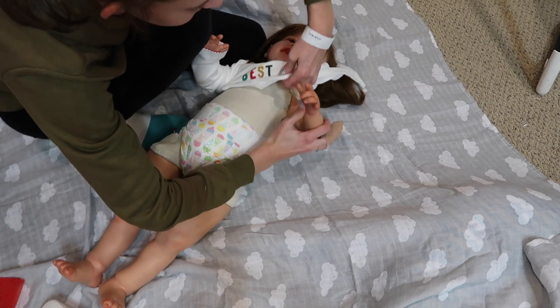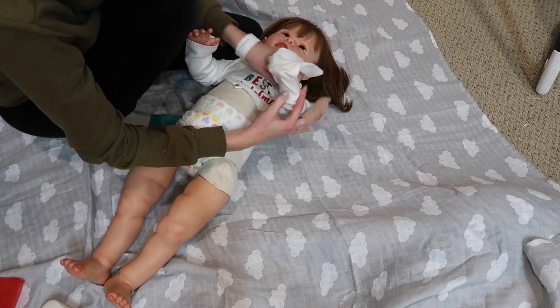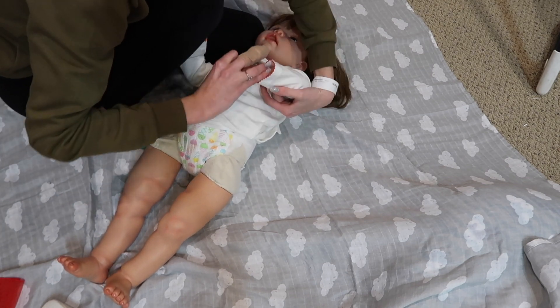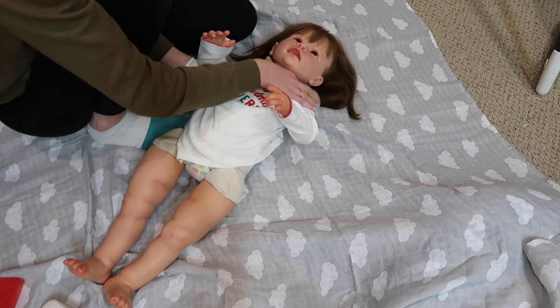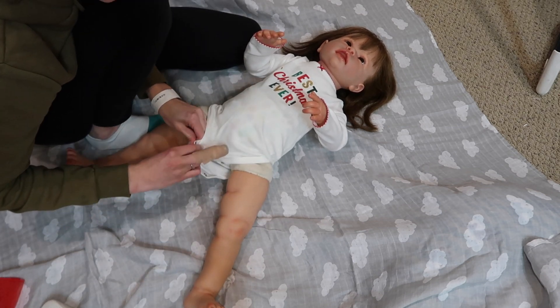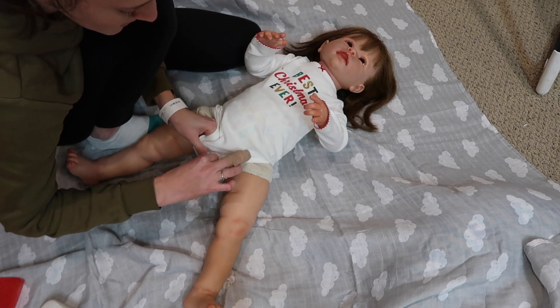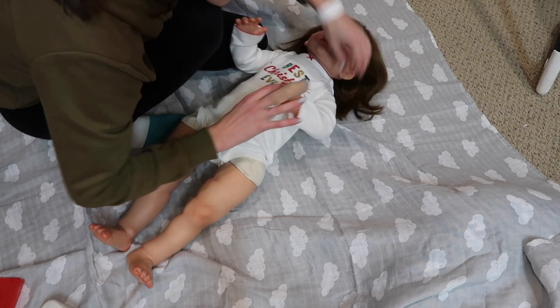I want to get a dresser and just make it look more like a nursery, because I think that'd be so much more fun for videos and just for me to hang out down here. That's what I want to do, hopefully we'll be doing that soon. I really want to make it a fun nursery-looking space — I'm just so excited to be able to have something like that!